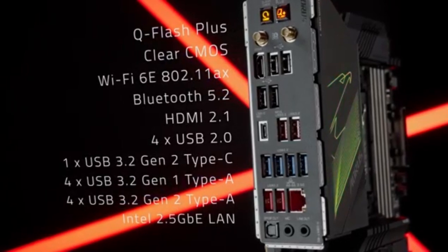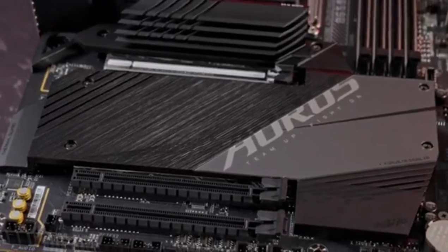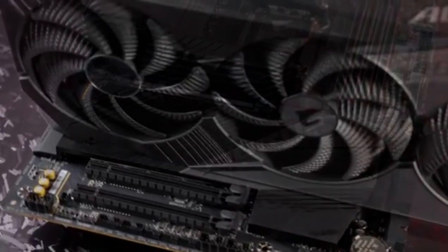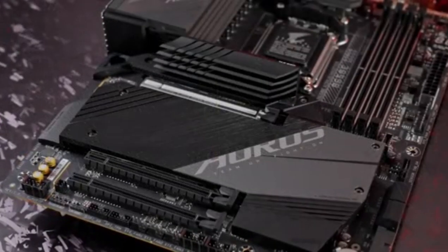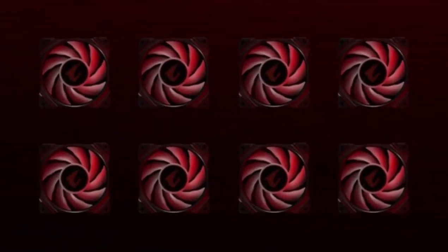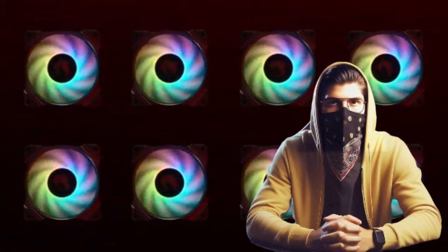Connectivity is another area where this motherboard shines. With support for both PCIe 4.0 and PCIe 5.0, multiple M.2 slots for high-speed storage, and cutting-edge networking capabilities like 2.5 GB LAN and Wi-Fi 6E, the Aorus Master offers a future-proof platform for any demanding task. All this is wrapped in a sleek, modern design with customizable RGB lighting, making it as beautiful as it is powerful.